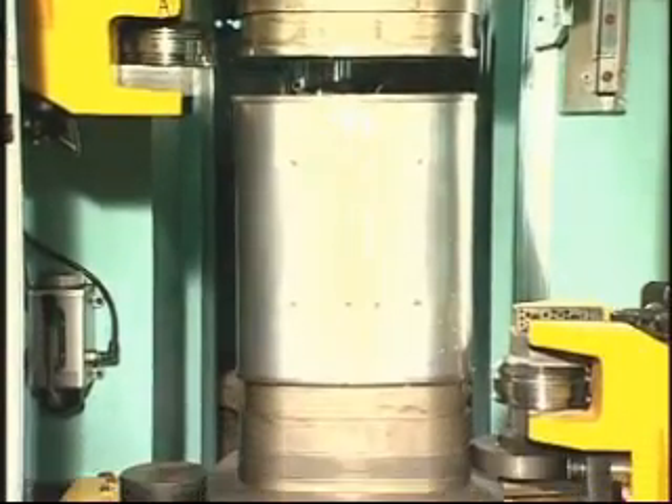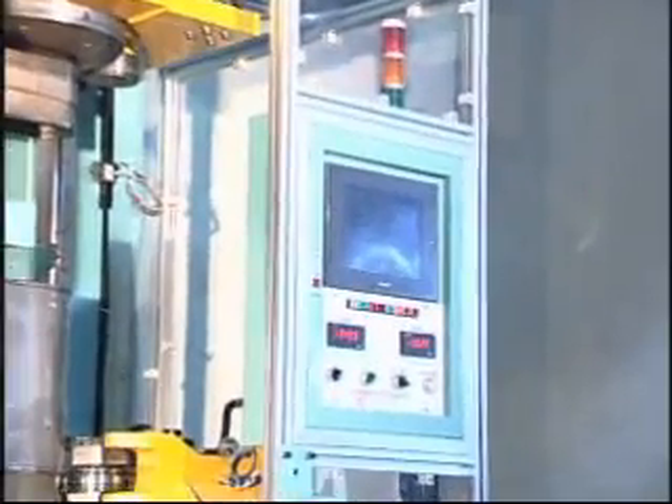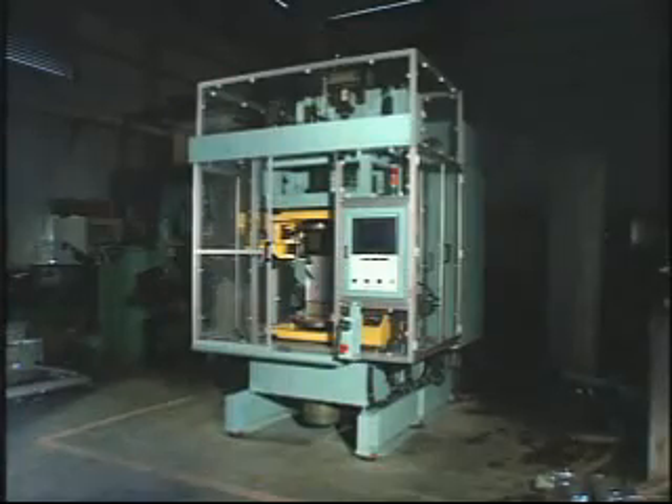After a triple rolling spot welder, an edge folding machine, and a support plate multi-spot welding process, both edges of the muffler will be sealed by the sealer.